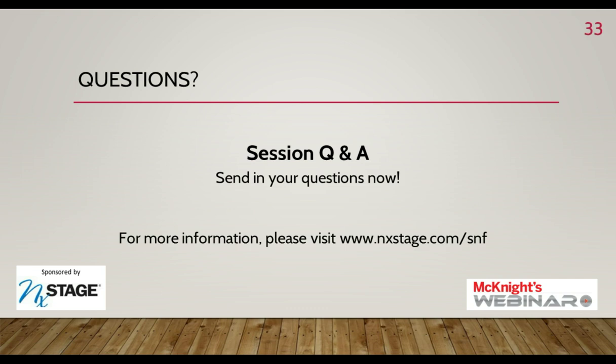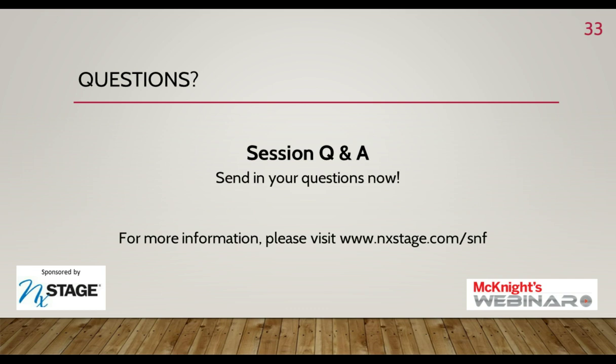Great, Corey, thank you so much. Just a reminder — you can submit a question for our Q&A at any time, and slides including the appendix training slides mentioned by Corey are available to download by clicking Event Resources beneath the volume control. To get started with Q&A, we have a question from an administrator asking if you dedicated dialysis only to new admissions and how you handled existing residents who also needed dialysis, as well as what percentage of new admissions versus existing residents used the service.